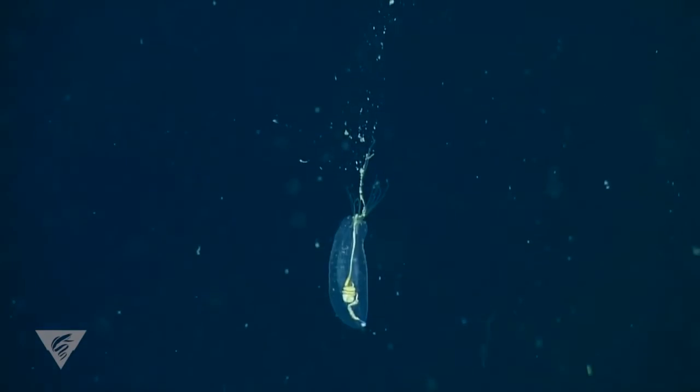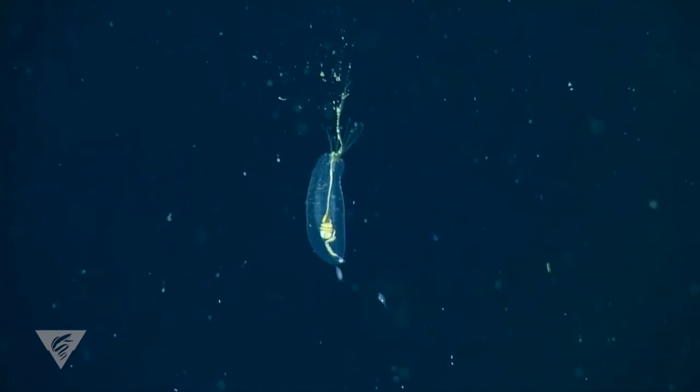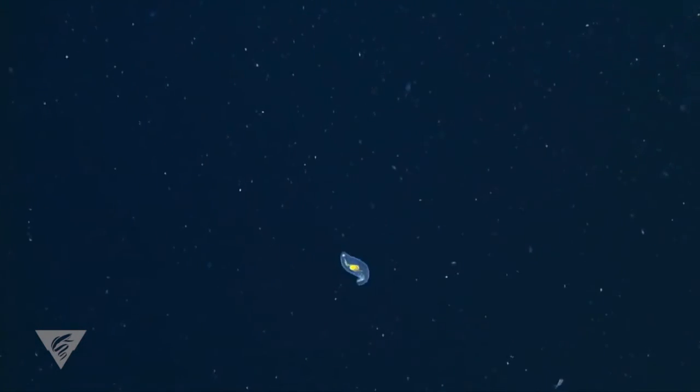Another worm that collects food using a mucus net is Piobeus. Only about one inch long, this worm doesn't have any obvious segments, parapodia, or chaetae, yet it is still a polychaete. It wriggles vigorously when disturbed and is one of the most abundant animals researchers see in the midwaters of Monterey Bay.